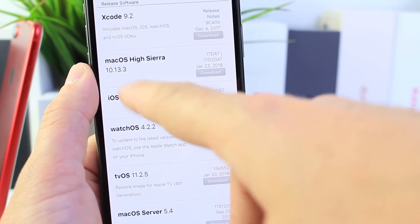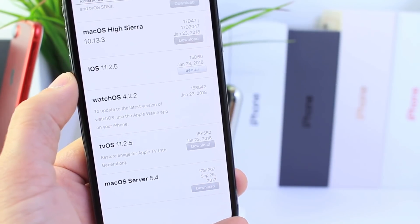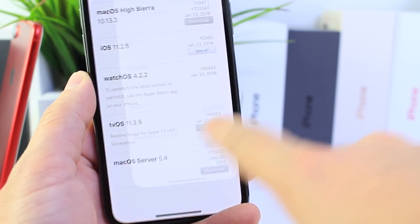It was also released alongside macOS High Sierra 10.13.3. The Apple Watch also received an update today with watchOS 4.2.2, and the Apple TV also received the update 11.2.5.